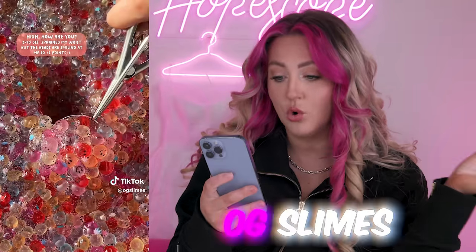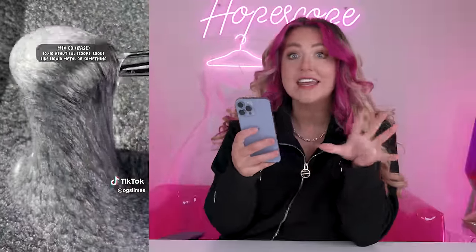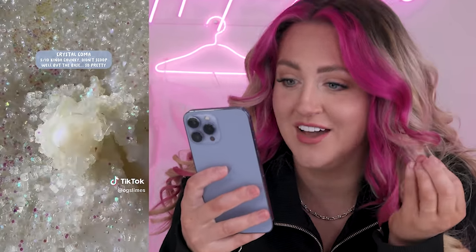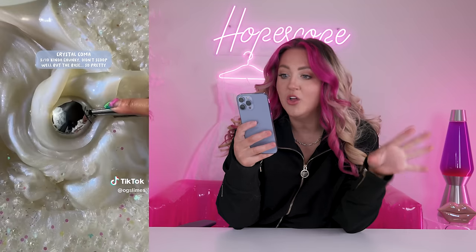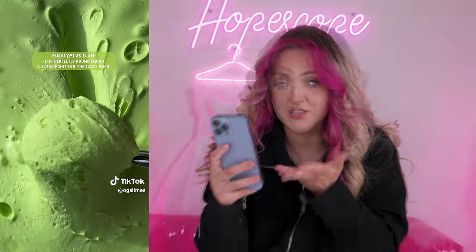Starting off with this TikTok that I found that has 10 million views. It's by a shop called OG Slimes and they're just rating some of their best selling slimes. They just have so many with really cool textures and details that I've never seen before — like this one looks like liquid metal. And then this one, Crystal Coma, the texture just looks so satisfying and it has this iridescent glow. They put the cutest little things in it, like cactuses. I was only able to buy one of the slimes in this TikTok because they sell out so fast — that's what makes these slimes so rare. But the OG Slime website had some really cool new ones that just launched and I'm excited to try them and show them to you.